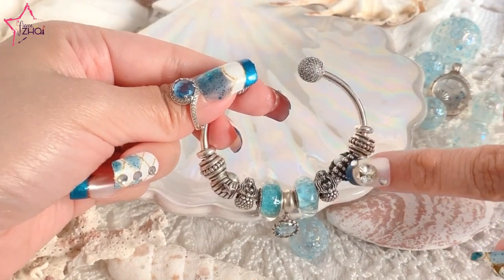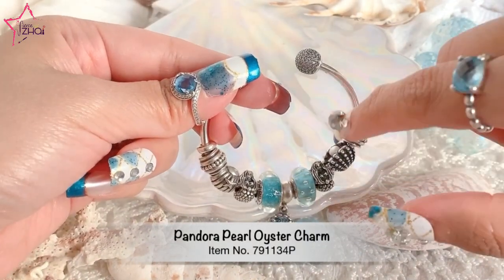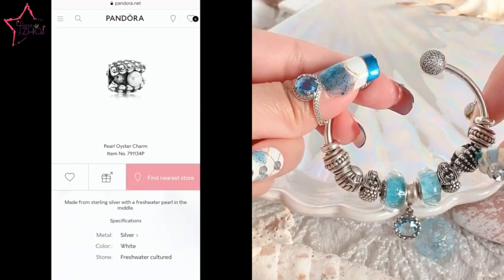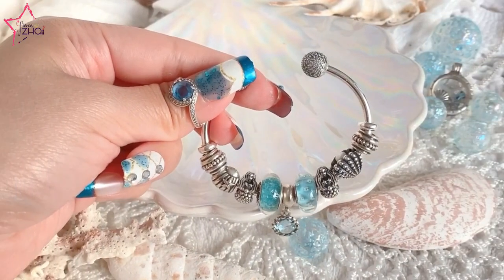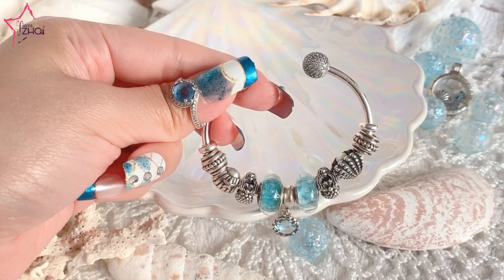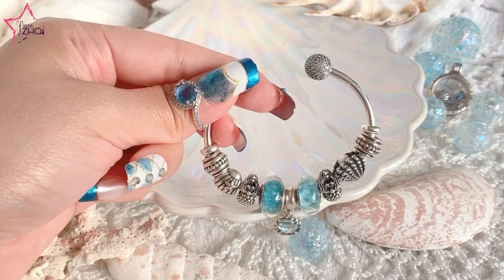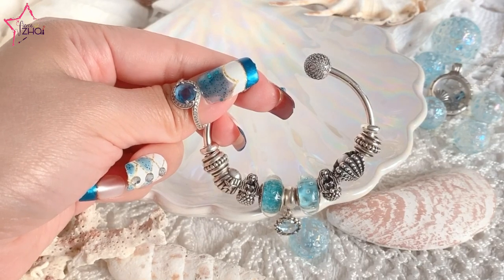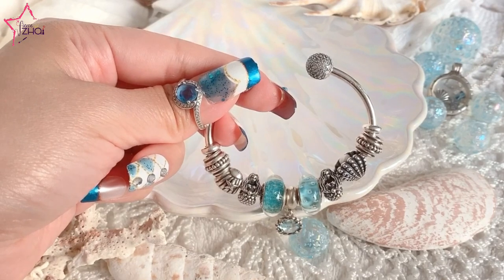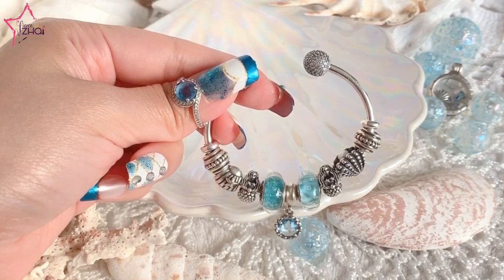The next charm is this one — it's the oyster charm with a freshwater pearl on the top. It's so pretty. It's oxidized and you can really see a great design on this charm. This was back when Pandora was still creating really beautiful, heavy charms. I really like the oxidized charms from Pandora because you can see the details and the craftsmanship on the silver.